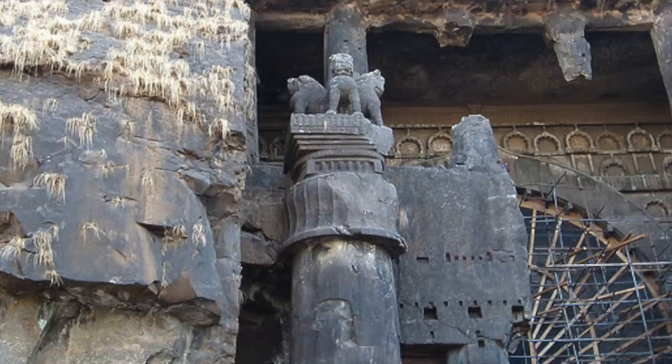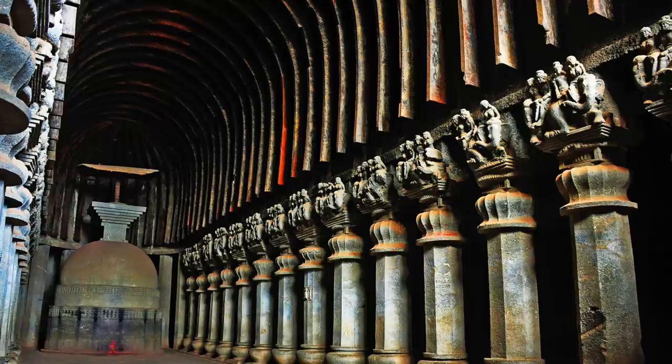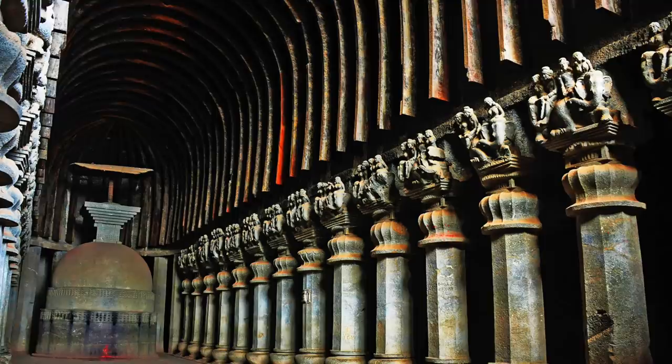Cave 8, the Great Chaitya Cave of Karla, was the final one to be made in the region, with each cave showing a progression from one to the next — each getting more daring, more ornate and larger. But the Great Chaitya is unusually large for the period.